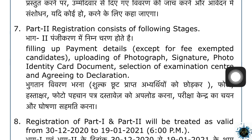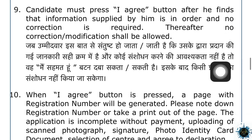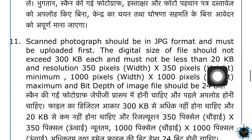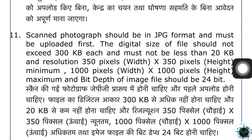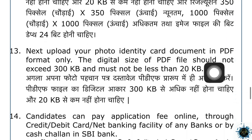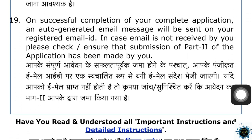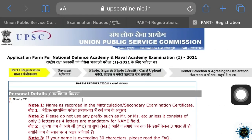Photography, Signature, Photo Identity Card, Selection of Examination Center, Agree and Declaration. In Part 2, there is a date on January 19th. There is a photograph of the required format and size. There is a notification, and it will be applied in the prescribed format.